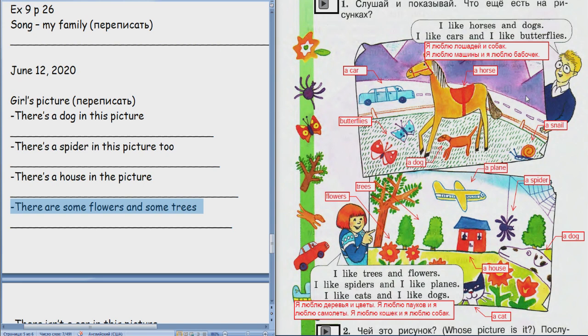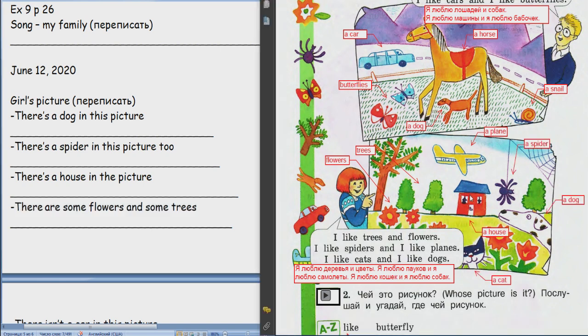Thank you so much. There's a snail in the picture. Translate. На этой картинке есть улитка. Wonderful. Good job. Okay.